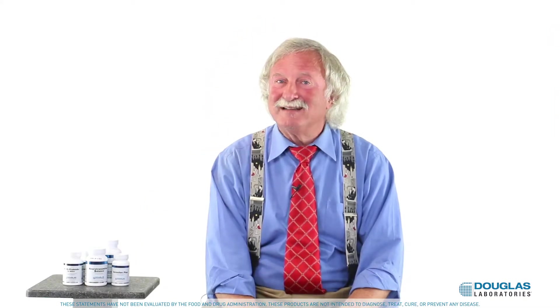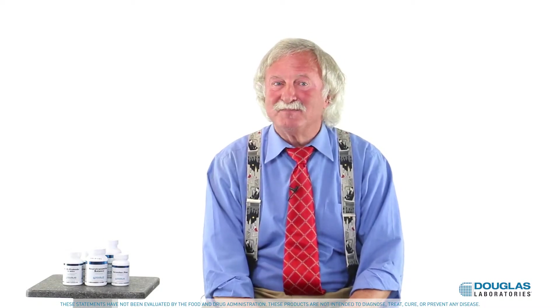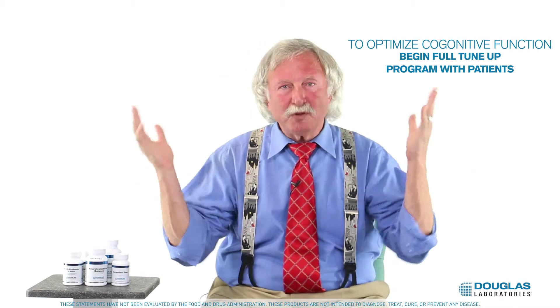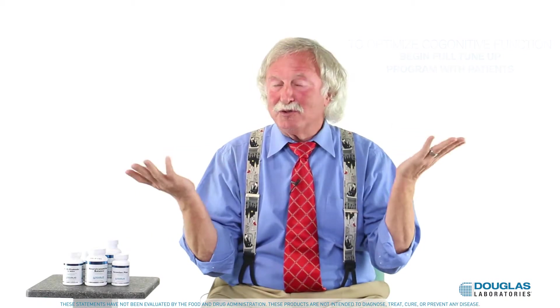Basically, 60 is the new 40 and people are just not tolerating not feeling like they're still 40. I give them credit for that, and we can give them a hand making sure this happens. To optimize cognitive function, begin with the tune-up docs program in general. This whole program optimizes function everywhere in the body, including the brain.